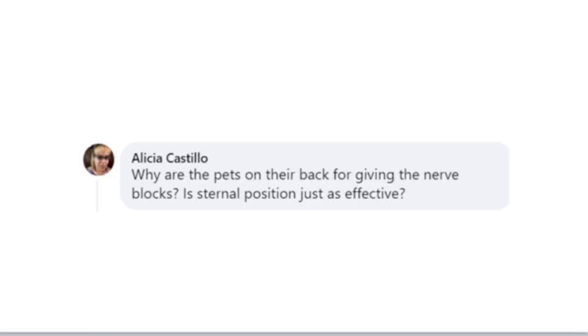Logistically speaking, flipping to sternal doesn't make sense. I may have to reposition for oral surgery, but very rarely — they'll go on either one side or the other for that. But for the next step, remember I do nerve blocks immediately after taking x-rays. I've completed my x-rays, they're on their back, that's when I place my nerve blocks. I don't have to flip them again, and then I start cleaning with them on their back.